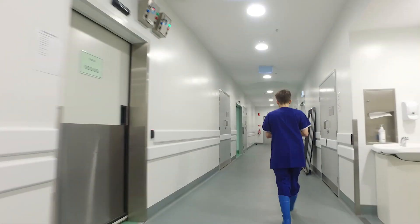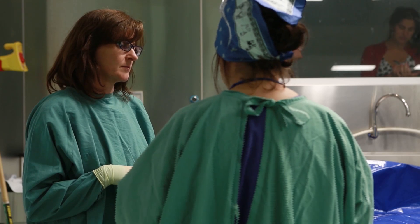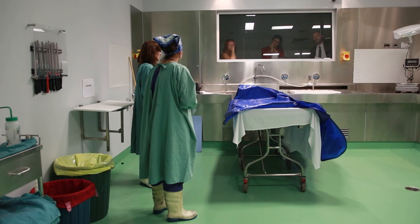After the coroner has made a determination that an autopsy will be undertaken, the deceased person is taken into the autopsy suite, and we have a couple of different areas where an autopsy might take place.